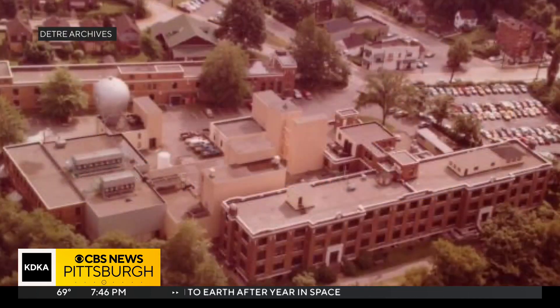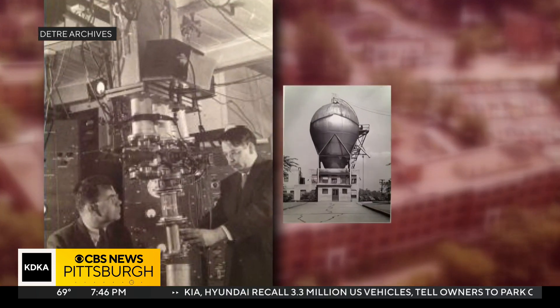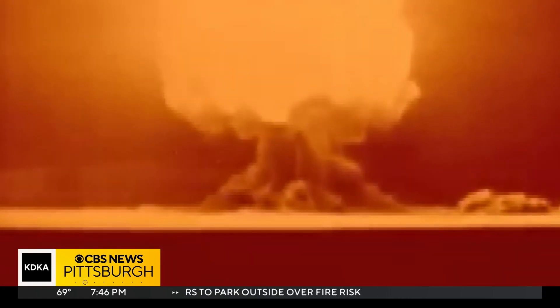Marnie Blake Walter is a writer and scholar who has done extensive research on Westinghouse and their labs. She says that all the research done both in the labs and with the Atom Smasher laid the foundation for what would come during the Manhattan Project and the nuclear age beyond.